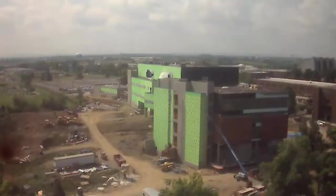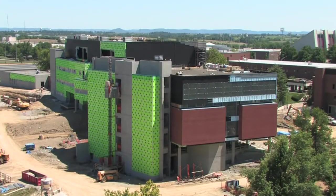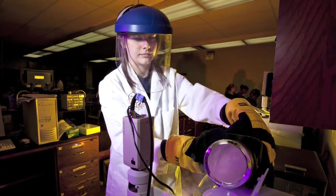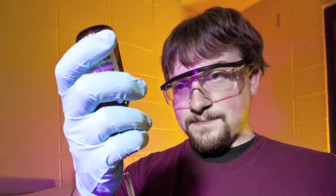I think this building is going to do two really huge things for us. The first is it's going to radically alter how we're able to teach science. We're going to have professors and students working together in science laboratories — hands-on, experiential learning. That's huge.